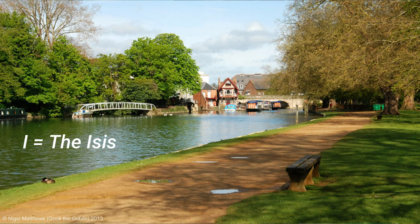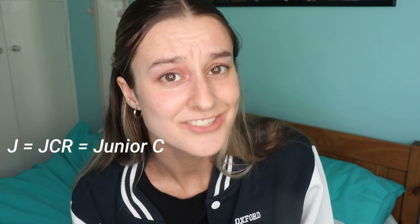I is for Isis — no, not that type of Isis. The Isis is the river that flows through Oxford; it's a section of the Thames that for some reason is known as the Isis. There will be a reason, I'm just not entirely sure. You do all the rowing races on there and you'll most likely train there for rowing.